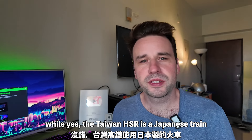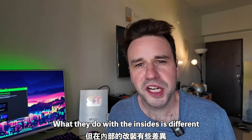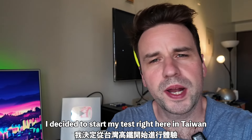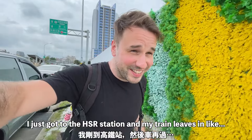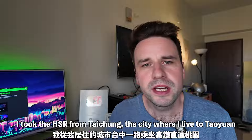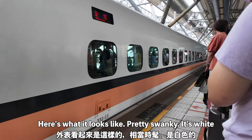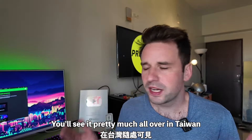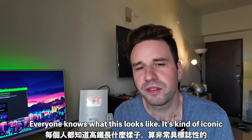While yes, the Taiwanese HSR is a Japanese train, what they do with the insides is different and up to each individual company. So I decided to start my test right here in Taiwan. Got to the HSR station, my train leaves in like 10 minutes — I'm really pushing this. Took the HSR from Taichung, the city where I live, to Taoyuan. It's white with that classic orange line going across the side of it. You'll see it pretty much all over Taiwan — everyone knows what this looks like, it's kind of iconic.